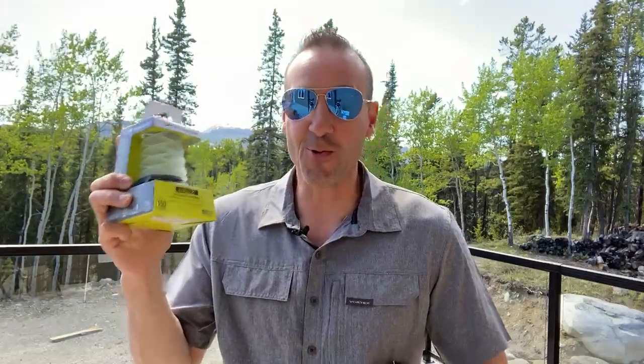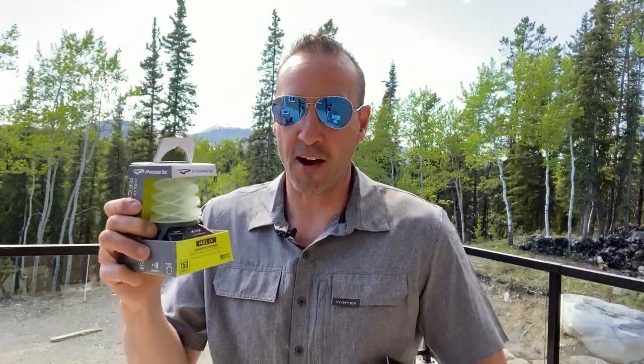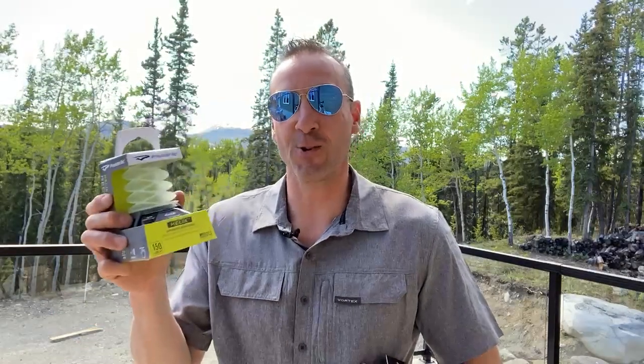We're also going to give away — this is a Helix. This is a really cool little system. It's backpackable, but it's more of a base camp lantern. I really love this thing. You can light up a whole wall tent with this. It's so compact and rechargeable as well.